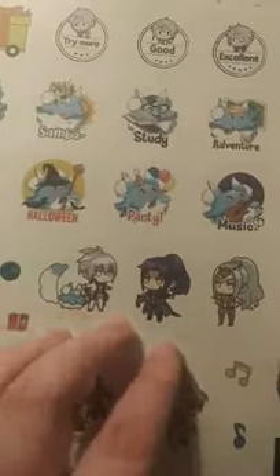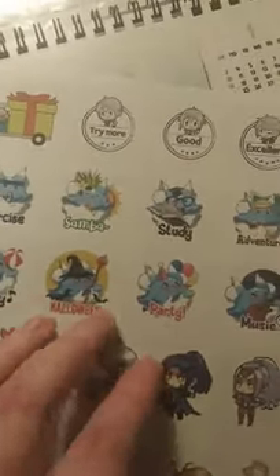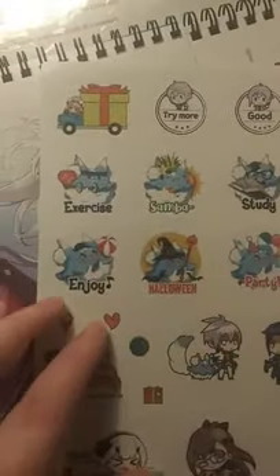Let's look at these stickers real quick. Aww, they're so cute — look how cute Daddy is. 'Try good study adventure.' These are really cute. I'm gonna set that to the side.